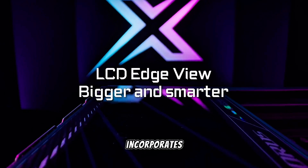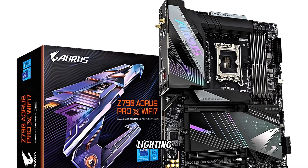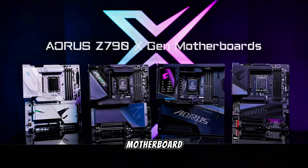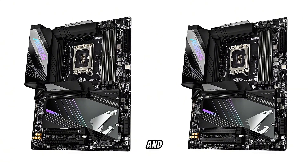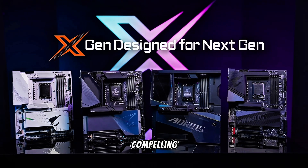The Aorus design incorporates robust cooling solutions and vibrant RGB lighting, enhancing both performance and aesthetics. For users seeking a future-proof motherboard with cutting-edge features and exceptional performance, the Z790 Aorus Pro X is a compelling choice.